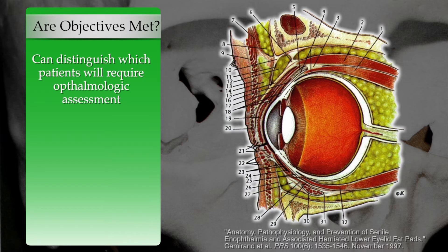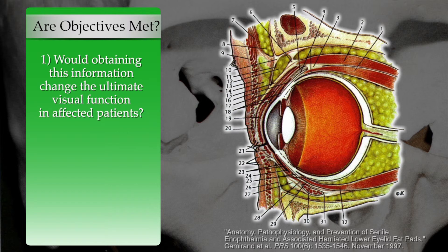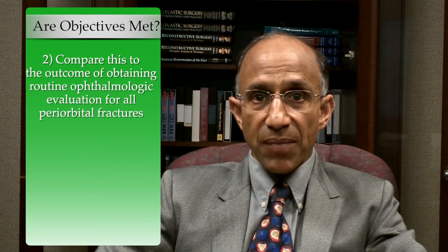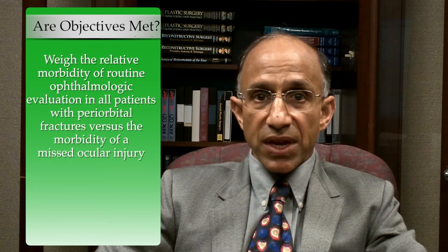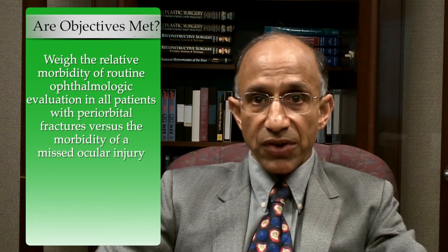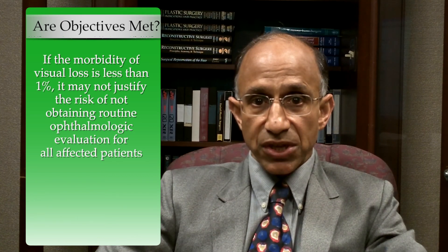Finally, does the study design meet its stated objectives? The objective is to distinguish which patients with periorbital facial fractures will require ophthalmologic assessment prior to facial fracture repair. To make this assessment properly, one would need to evaluate data relative to final outcomes and patient safety — specifically, whether obtaining this information would change ultimate visual function. One must also weigh the morbidity of routine ophthalmologic evaluation for all periorbital fractures against the morbidity of a missed ocular injury, since even a less than one percent risk of visual loss may not justify forgoing routine ophthalmologic evaluation for all affected patients.